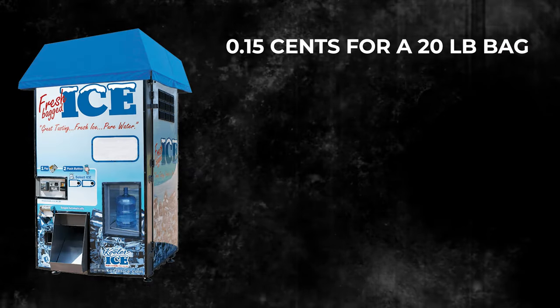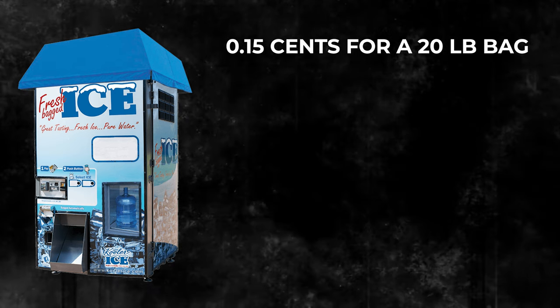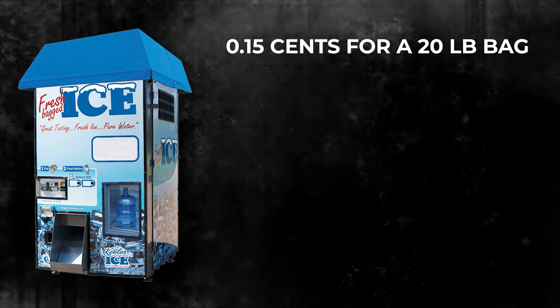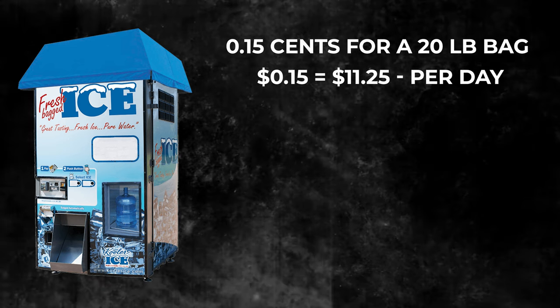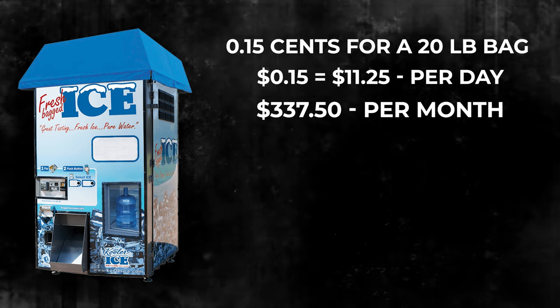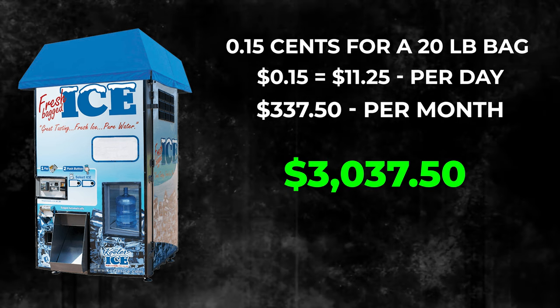Now let's factor in expenses. Your cost of goods sold — how much it costs to produce each bag of ice — is right around 15 cents per bag, which includes water and electricity. At 15 cents per bag, that's $11.25 per day to produce the ice, which comes out to $337.50 per month in cost of goods sold. That brings our profit down to $3,037.50 per month.